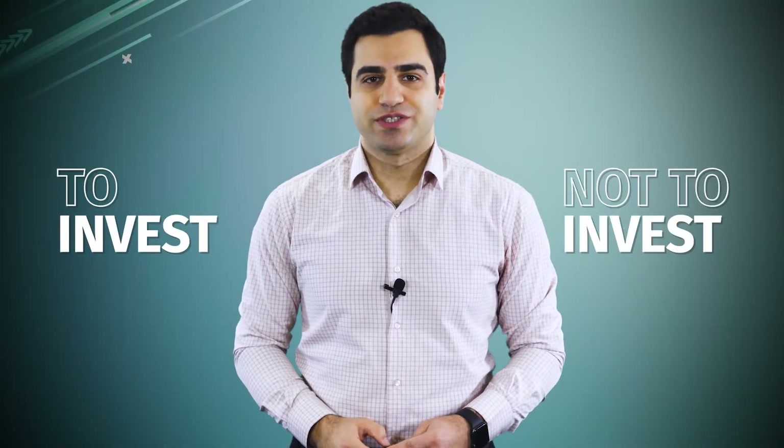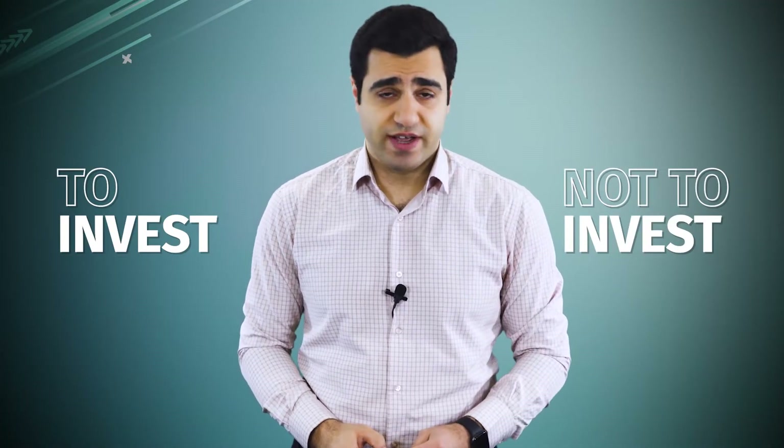Hey, I'm Reza and you're watching To Invest or Not. Just a heads up, this is not financial advice but only suggestions for further research. Let's get straight to it.